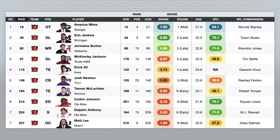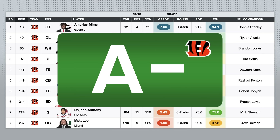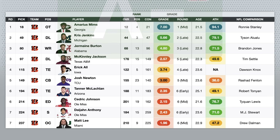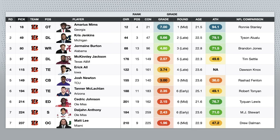Another one of my favorite classes this year — I'm also going to give the Bengals an A minus. There was one pick that I thought was a reach, McKinley Jackson in the third round, but outside of that I thought they got great value at the top of their draft and then just smart, sensible picks in the back half.